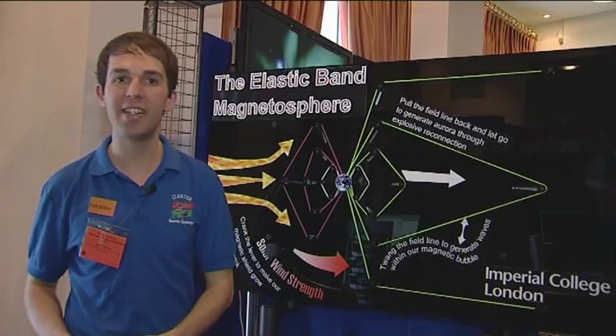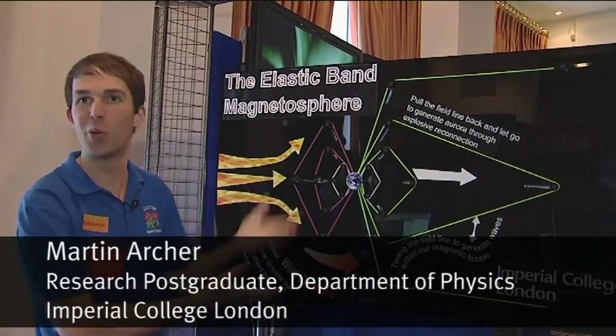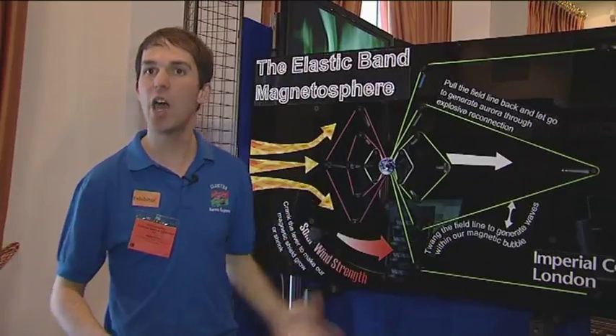This is the elastic band magnetosphere, showing it off with brightly colored elastic bands. Normally, this is all invisible. The solar wind is a really high-speed gas full of charged particles which hits the Earth all the time.